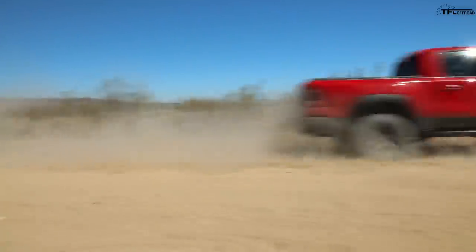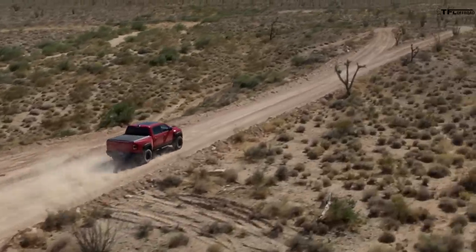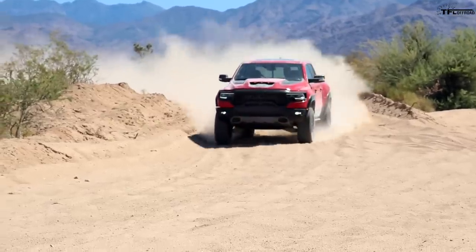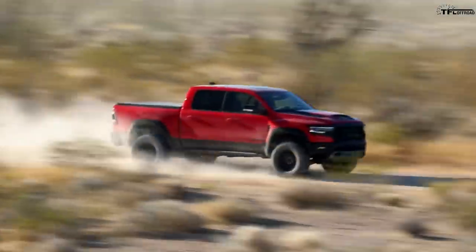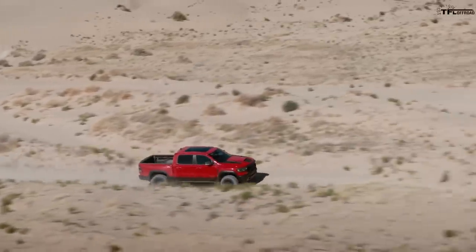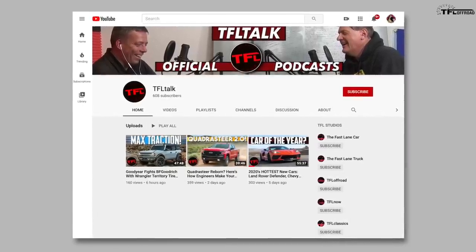You're going to have a V6 twin-turbo Raptor with all sorts of electrification. And none of that's going to matter because the Ram has a 6.2-liter supercharged V8, which is what people have been asking for in the Raptor for so long. That twin-turbo hybrid is not going to be nearly as cool. For all Ram fans or Ford fans that want to know more about the TRX, we have a really great in-depth interview with the engineers behind the TRX on our podcast — TFL Talk on YouTube.